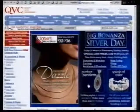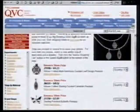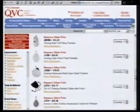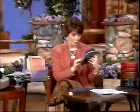Check out QVC.com if you're looking for pendants today to go along with the today's special value — a whole bunch of different pendants available today only at that big bonanza silver price.